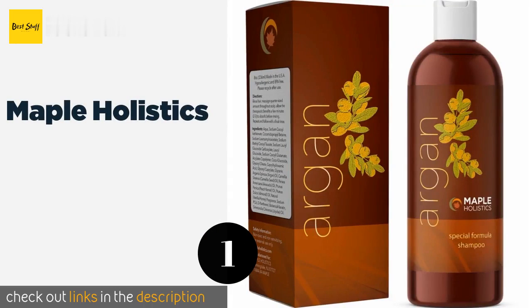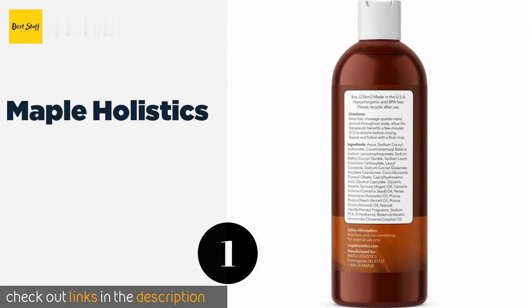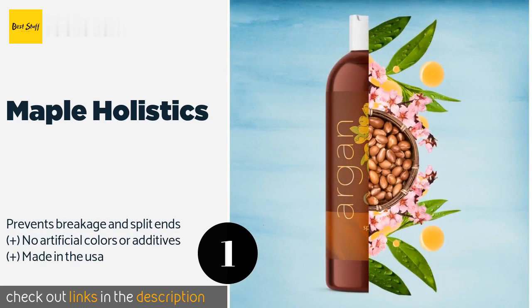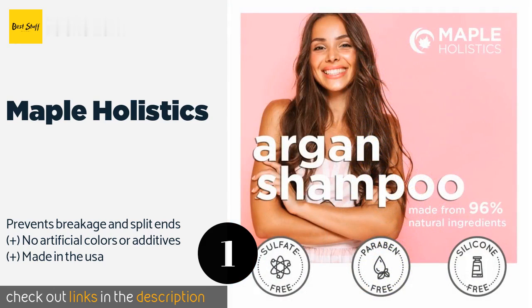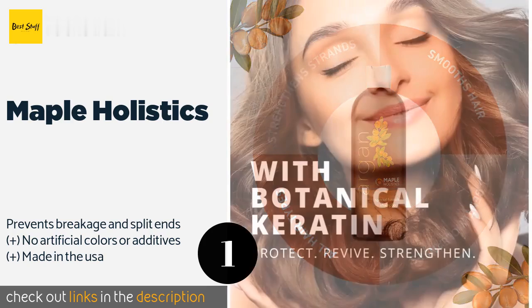Number one is Maple Holistics. A blend of jojoba, almond, peach kernel, avocado, and camellia seed oils makes Maple Holistics especially nourishing for your scalp, helping to reduce flaking and hair loss. Full of vitamins and fatty acids, it cleans without stripping and improves manageability. This product is available on Amazon for $10.